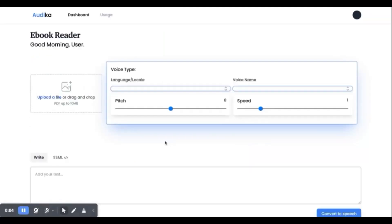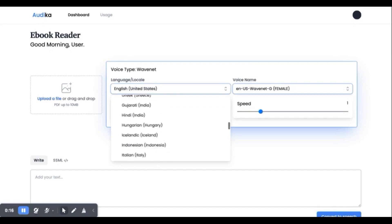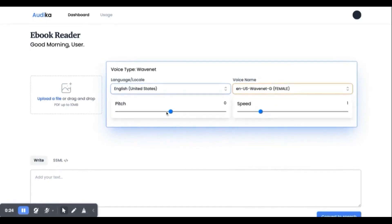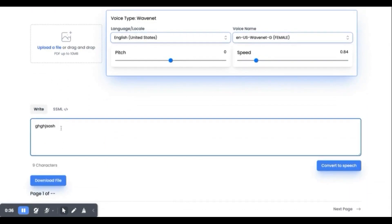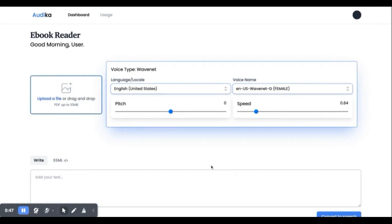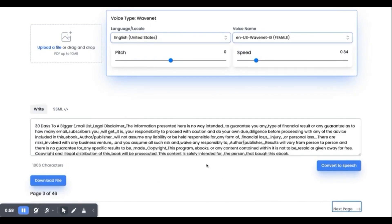Now let me give you a demo. Once you buy this lifetime deal, you enter your login details and access the dashboard. The dashboard shows your usage panel where you can check how many words you have remaining. You find the ebook or PDF you want to turn into an audiobook, select language, control the speech speed, or you can paste your text directly. I'll upload from my dashboard — I'll add a file in the supported format and click generate.